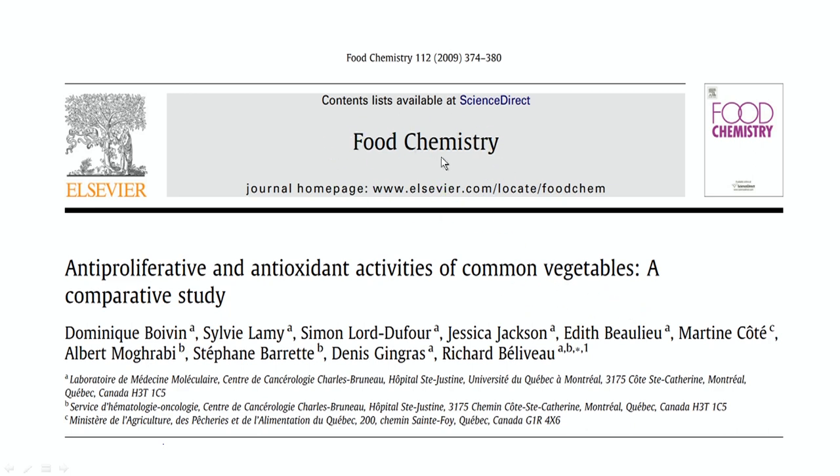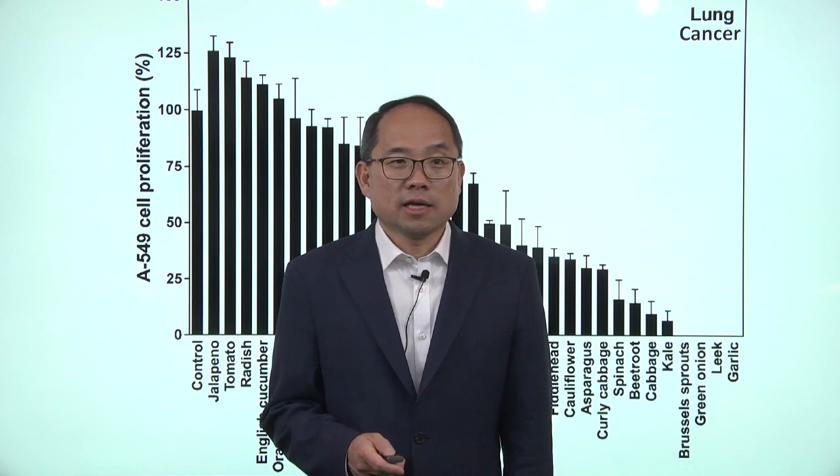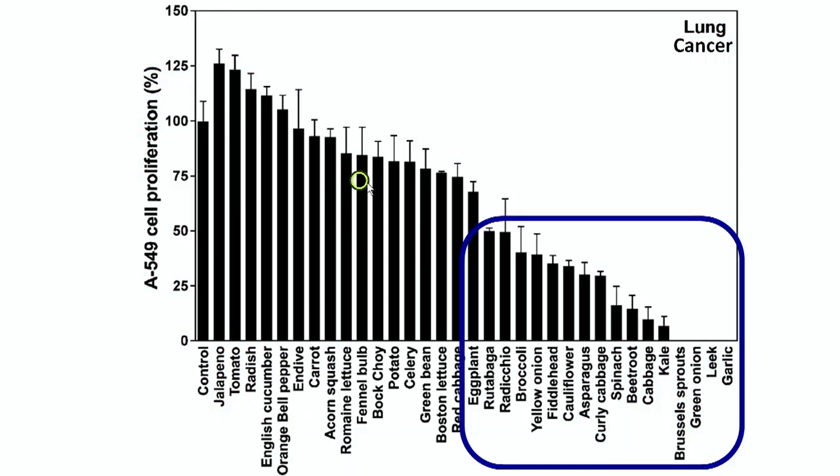This is from the journal called Food Chemistry. Lung cancer can be suppressed by these common functional food items. The most effective ones include garlic, leek, onions, brussels sprouts, kale, cabbage, and so forth.